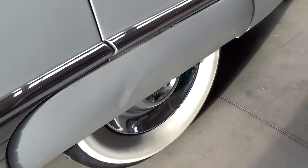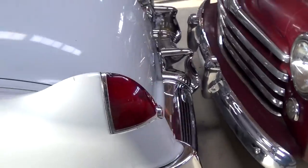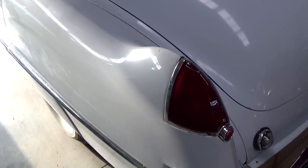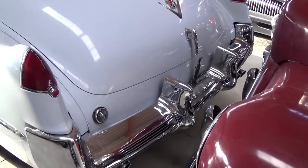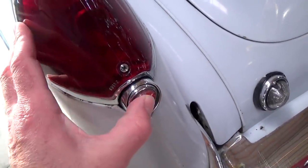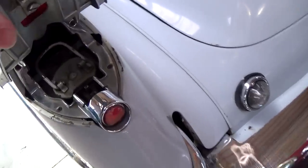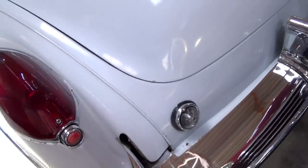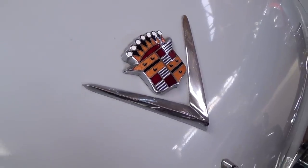It does have fender skirts on the rear, and it has these sort of slight little bulbous fins on there. Nice big chrome bumper, and it does have the hidden fuel door — you actually push this right here and this pops open, and there's your fuel filler. Pretty cool. Another Cadillac badge right here in the center of the trunk.